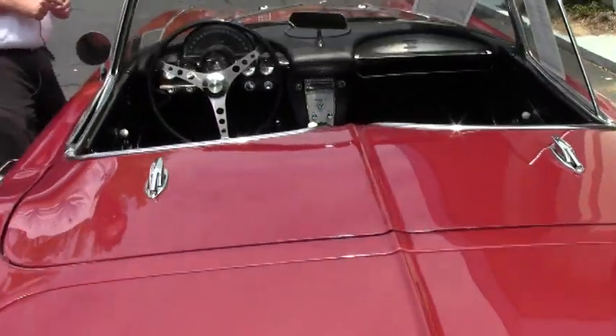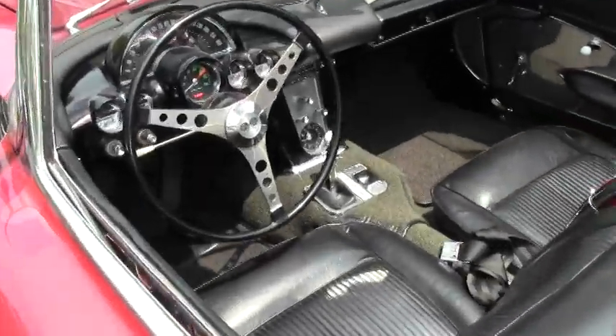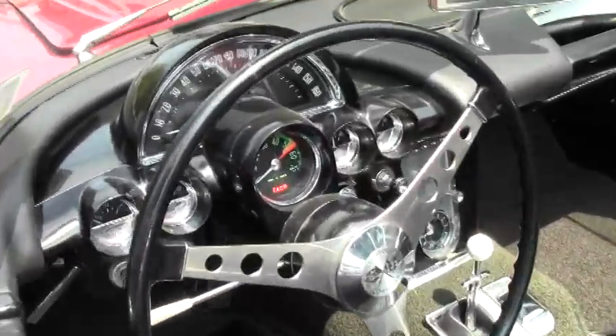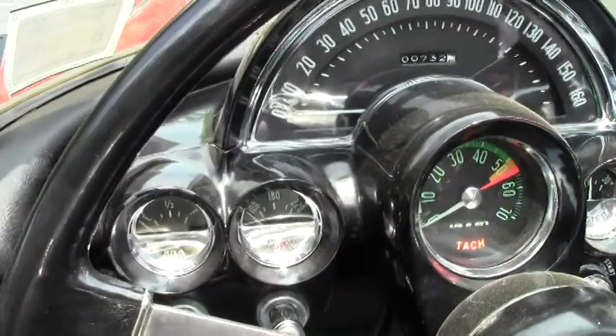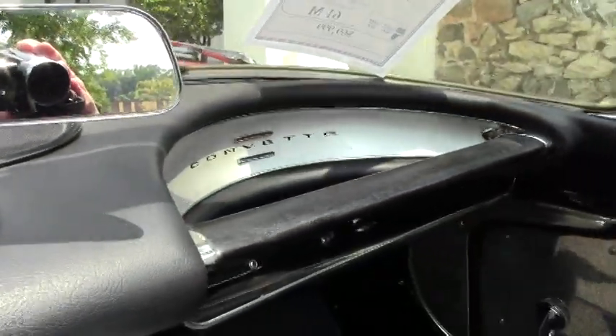The car does have a white top to it that is in like new condition. Very nice dash pad. Seats in excellent shape. Correct loop style carpeting that is in great shape as well.